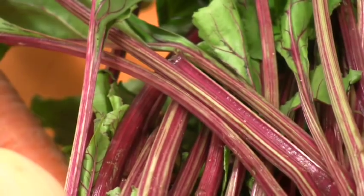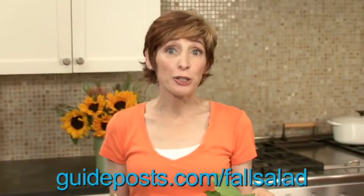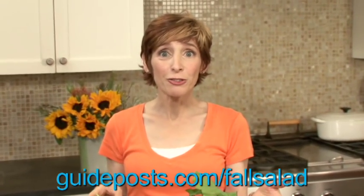When you separate the root from the top, save the greens. They're wonderful sautéed with a little olive oil and garlic. If you want an idea of how to use beets and carrots together, check out my recipe.